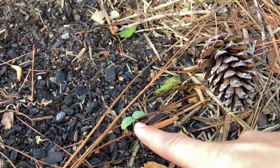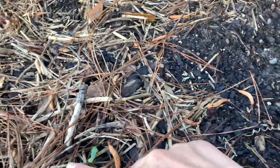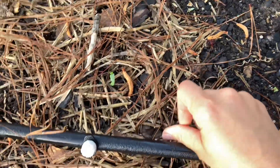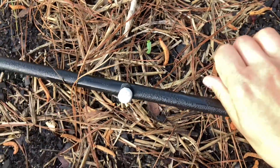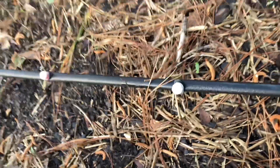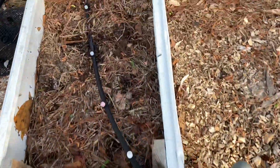That could actually be a zinnia because I did have zinnias growing here last year. This one is definitely a cucumber. This cucumber has been munched on — I suspect by slugs. The other one looks okay, and over here I think I have one growing that looks okay too.